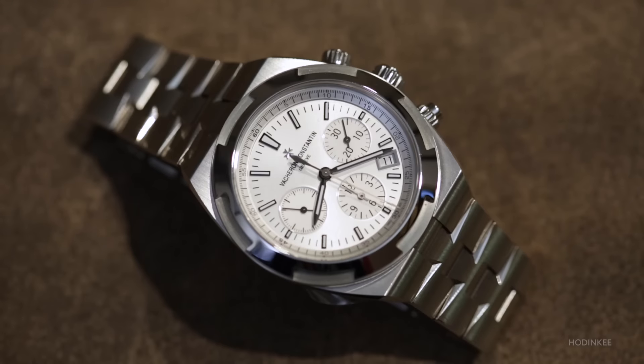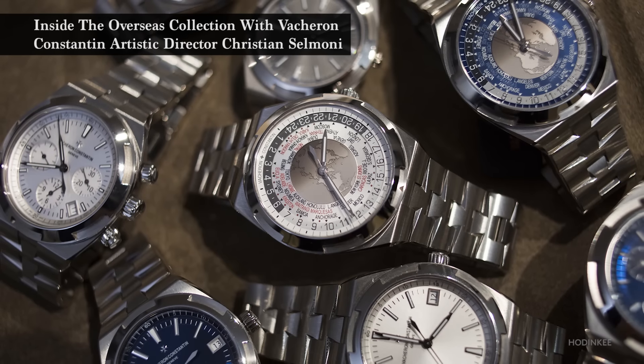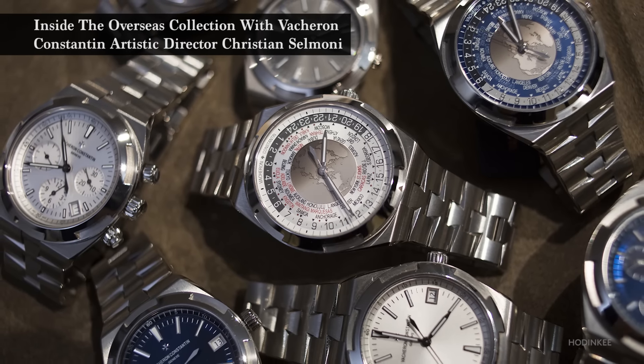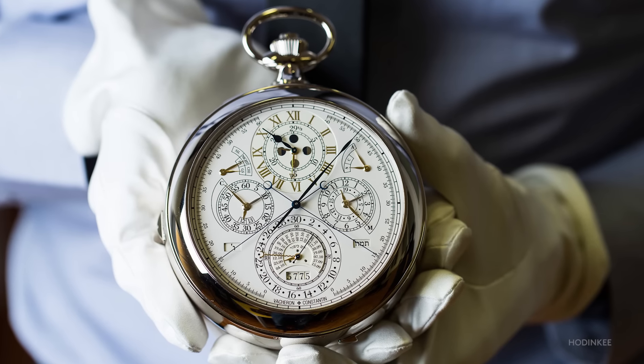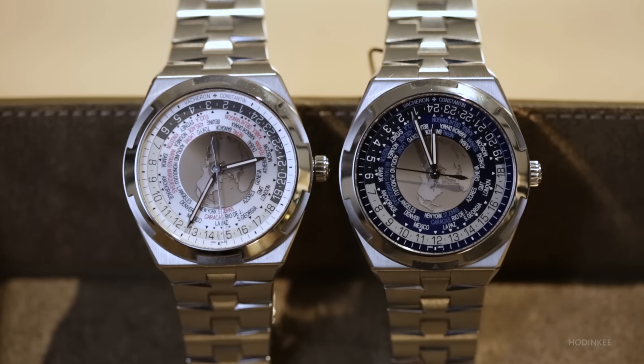For us it's important to be as good in the design of the new Overseas collection as we have been in the design and development of unique pieces from '57 to '60 — to be as good in the segment of sport casual watches where Overseas is located.